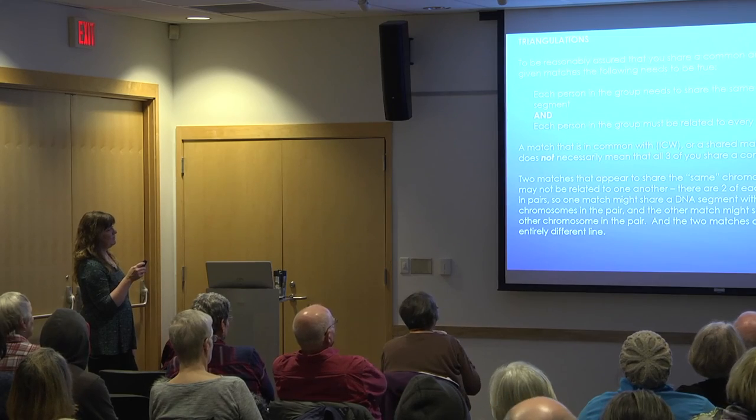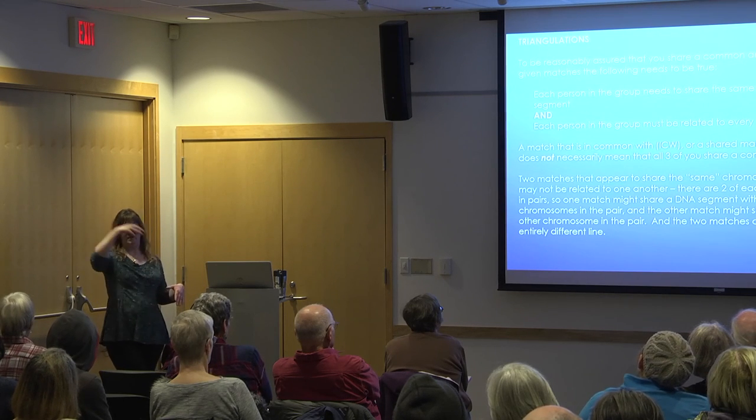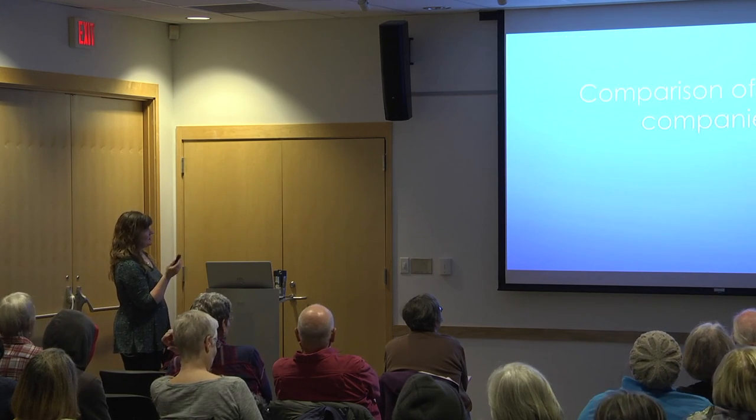On triangulation: it's not enough just to have a shared match with another match. In order to feel fairly assured that you and two or more other people share a common ancestor, you need an overlapping chromosomal segment — the same chromosome, the same rough spot. And each person in that group must be related to another person in the group. You could have a match on your paternal side and another on your maternal side that match each other on a totally different line — that's where triangulation matters.